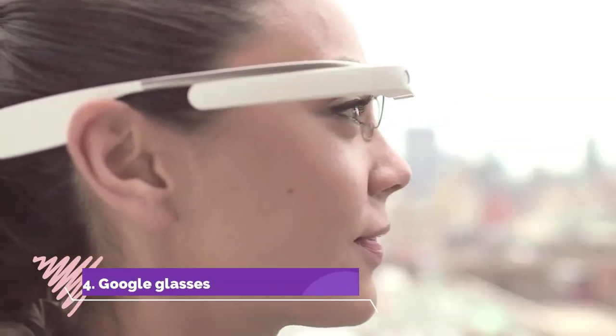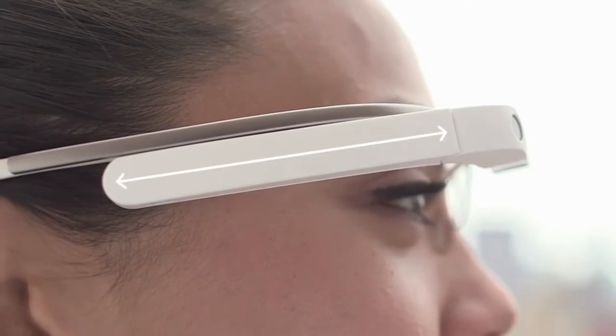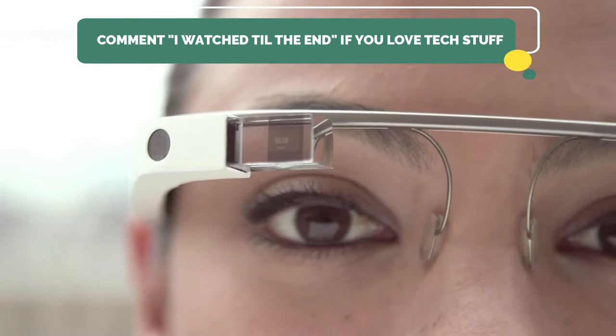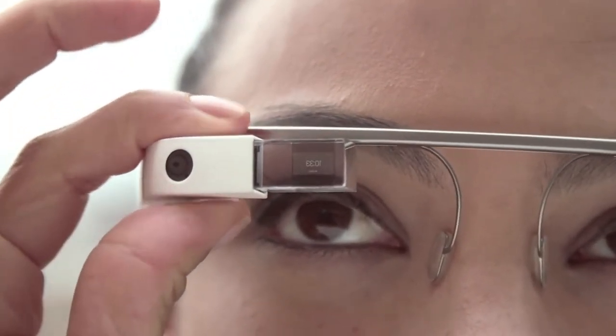Number 4: Google Glasses. We no longer stick to goggles for our eyes — we now have Google on them. Like the name suggests, this wearable eyewear displays information in a smartphone-like, hands-free format, much like a small LCD screen in front of your eyes.